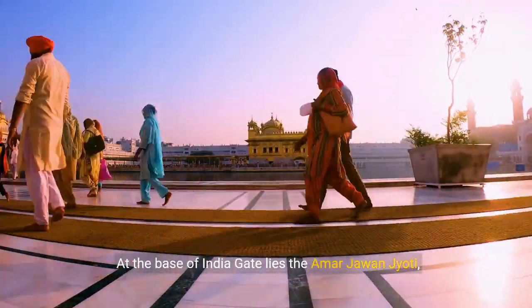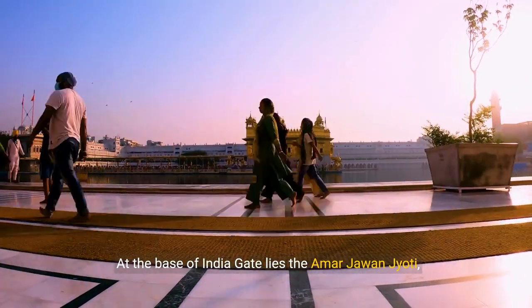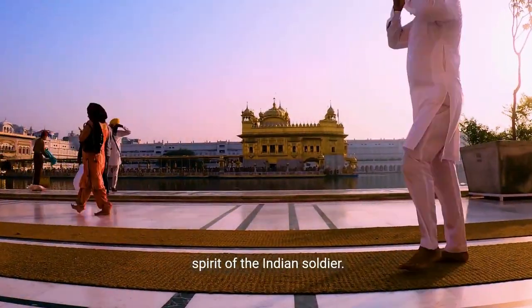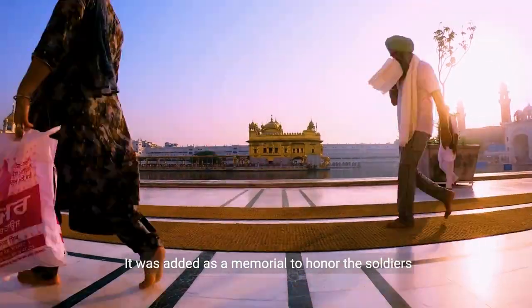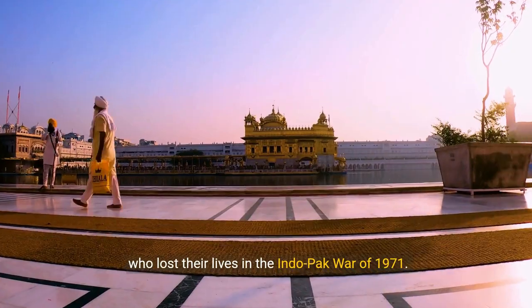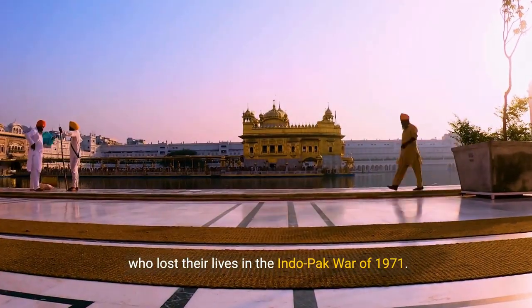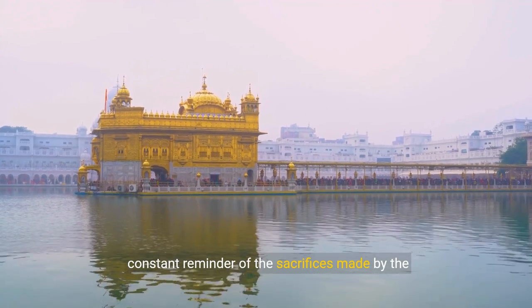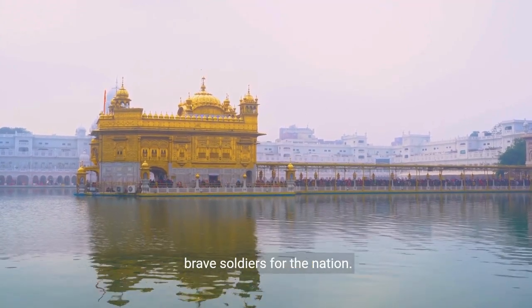At the base of India Gate lies the Amar Jawan Jyoti, the eternal flame that symbolizes the immortal spirit of the Indian soldier. It was added as a memorial to honor the soldiers who lost their lives in the Indo-Pak War of 1971. The flame burns day and night, serving as a constant reminder of the sacrifices made by the brave soldiers for the nation.